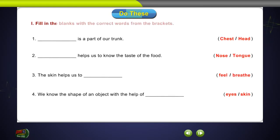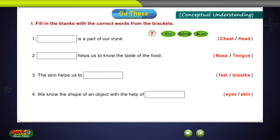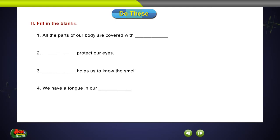Do these. Fill in the blanks with the correct words from the brackets. Conceptual understanding. Fill in the blanks.